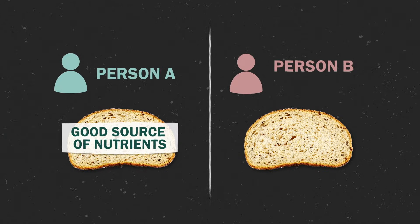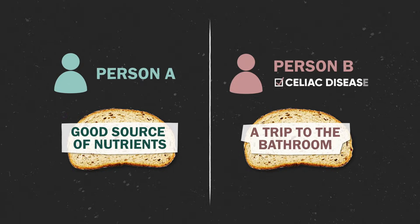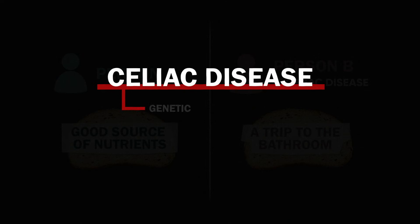That slice of bread might be a good source of nutrients for one person, but a trip to the bathroom for someone with celiac disease. Celiac is a genetic disease that's essentially an allergy to gluten. That's just one example of how genetics affects our digestion, but it's not just genetics.